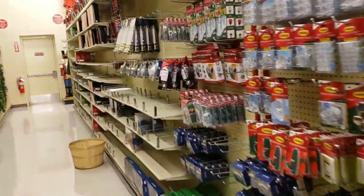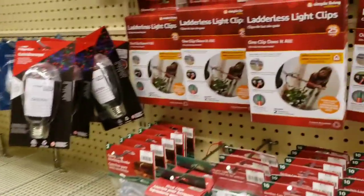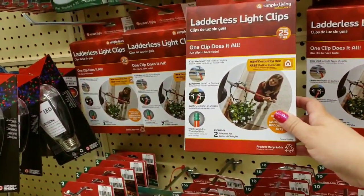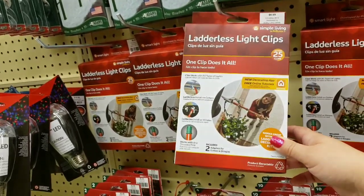So this is all just like chargers and command hooks, ladder clips - ladderless light clips for $6.99.